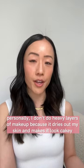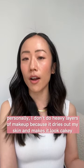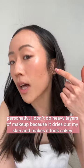Right now I have on the It Cosmetics CC Cream, which is a medium coverage foundation, but I don't have a ton of it on. I also have a light application of blush, highlight, and bronzer — but again, it's pretty light. So let's go with the stick.